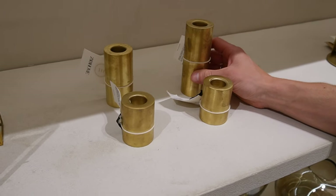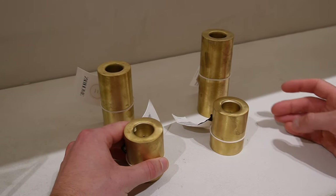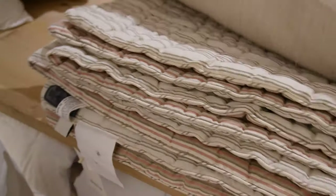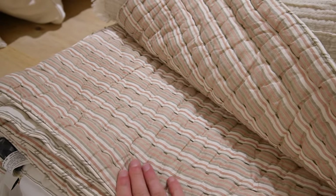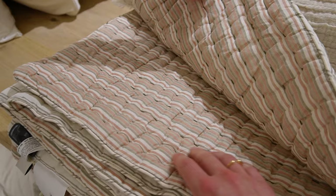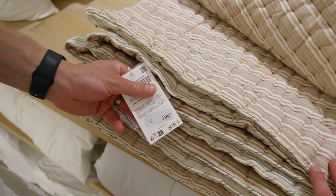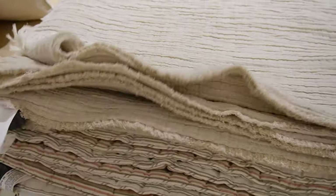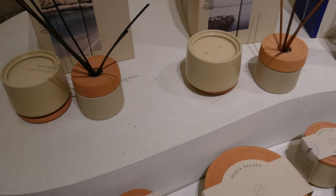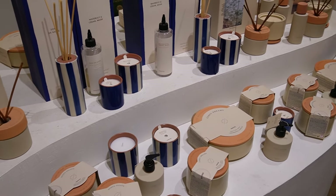I really like these candle holders — I think they'd be beautiful as a collection of three, maybe two smaller and one taller for dinner parties. Then we went downstairs to look at more of the bedding collection because we're looking at updating our small bedroom, which is currently a blank canvas. I really loved this quilt or bedspread which was around £200, and as always the Zara Home candle and diffuser collection is great.